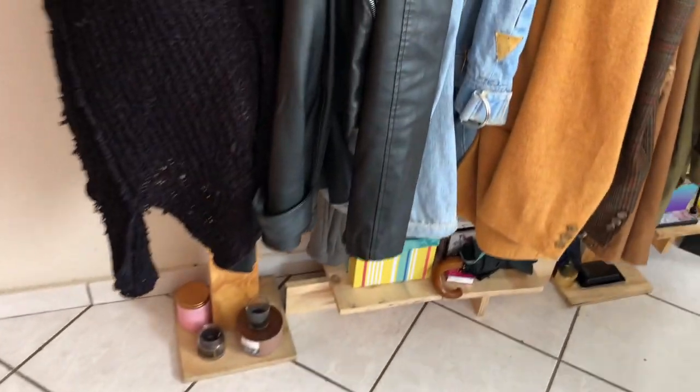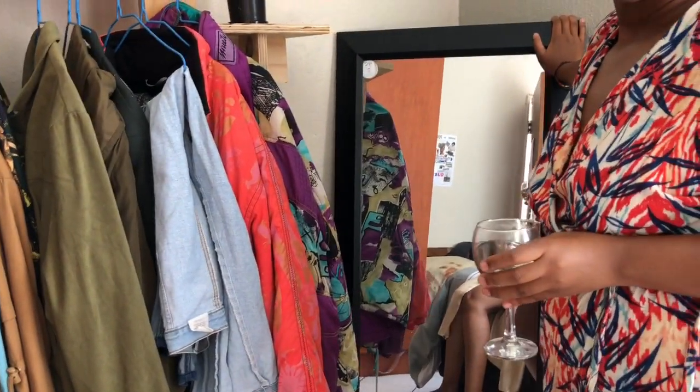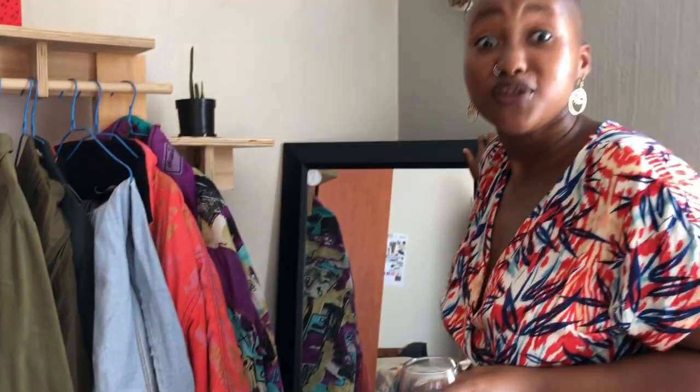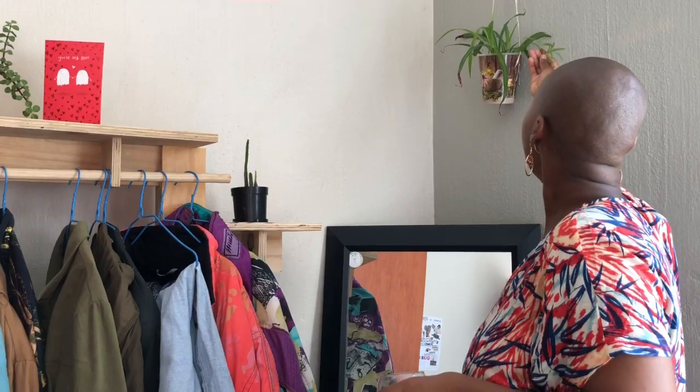This is where I keep my jackets — we'll talk about those in another video. This is where I keep my jewelry and makeup, and there are the candles. This mirror I bought in Randburg at Rand View Centre — it was really cheap, around 270 rand, and I've had it ever since. And we have Solange here, one of the originals, and she's growing and doing quite well.